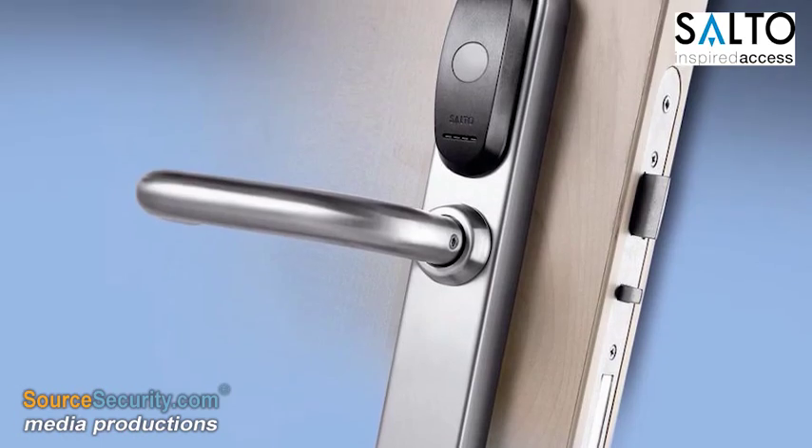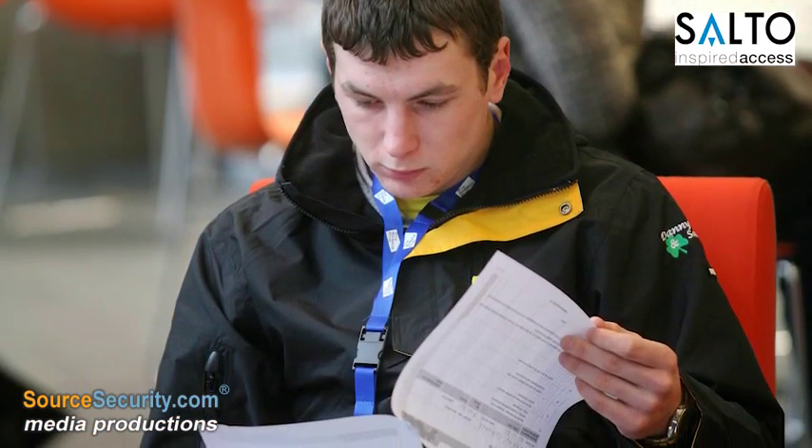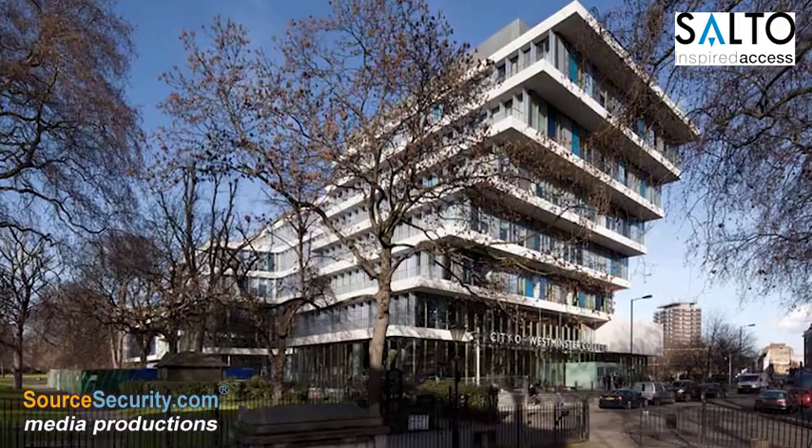If security is breached due to the loss of a keycard, it can be instantly deleted from the system without the need or cost of re-keying or changing locks, saving the college time and money.